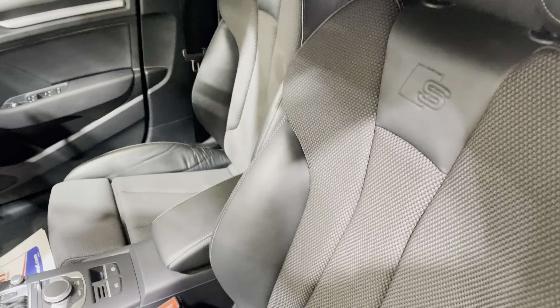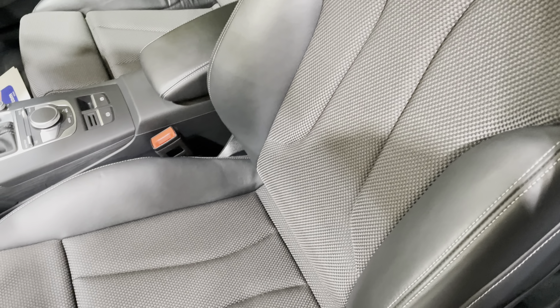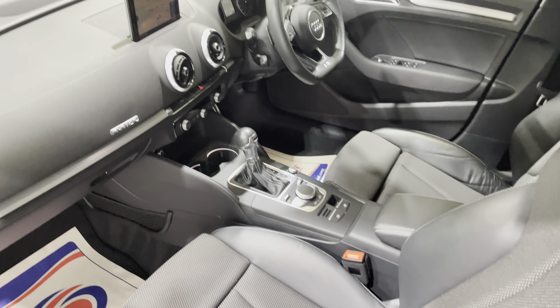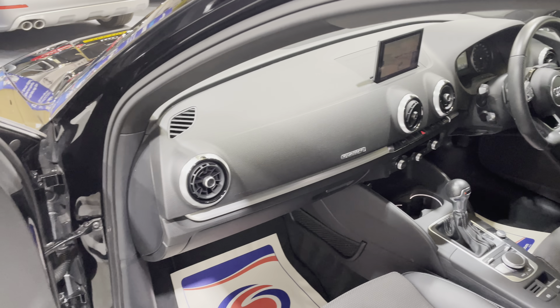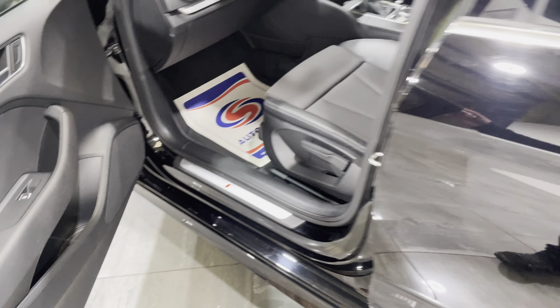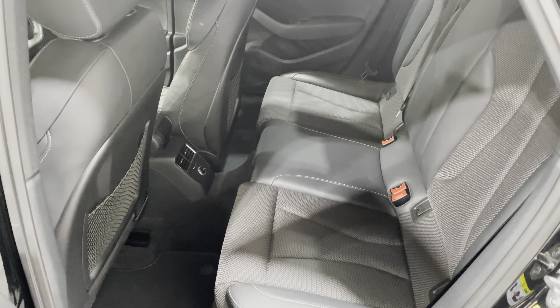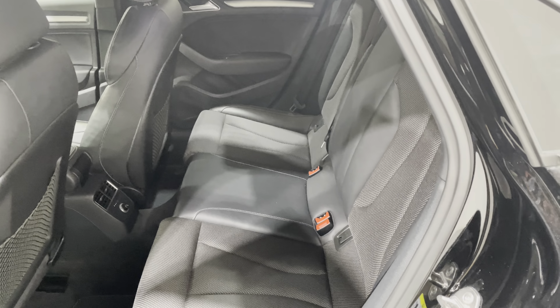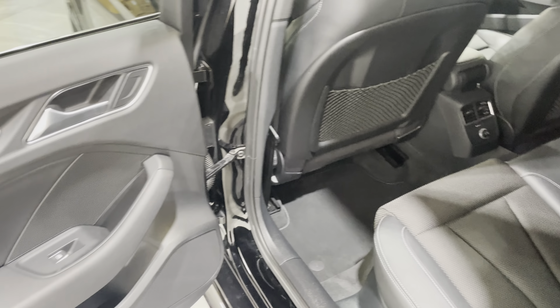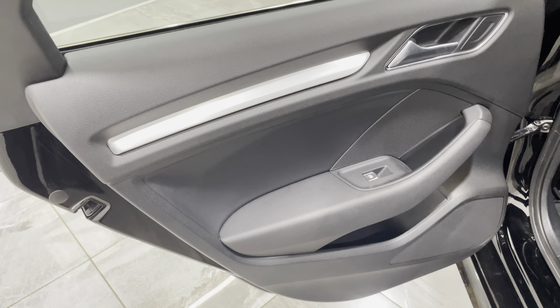Moving on to the interior — it is fitted with half leather. There's no signs of any tears, rips, or bad wear on the side bolsters, no cigarette burns, no pet hairs, and it's never been smoked in. Onto the door card, there's no damage to it at all. Onto the rear seat, exactly the same — there's no tears, no rips, no cigarette burns, no signs of any pet hairs. The door card also has no damage on the plastics and no signs of any bad wear.